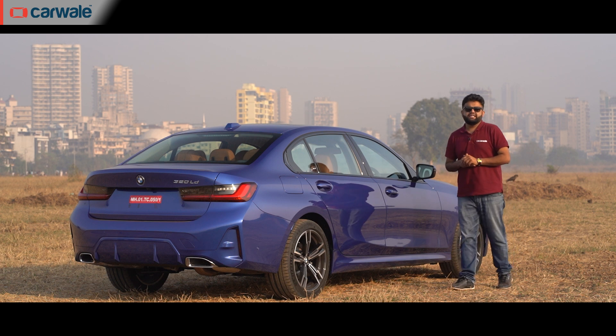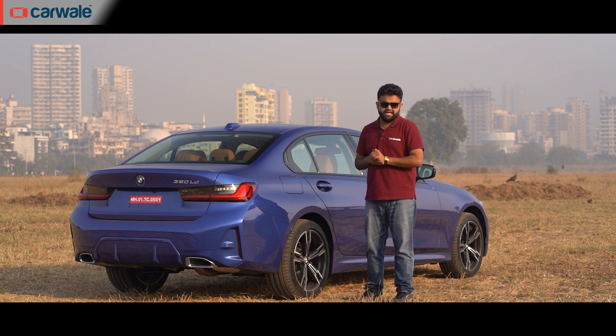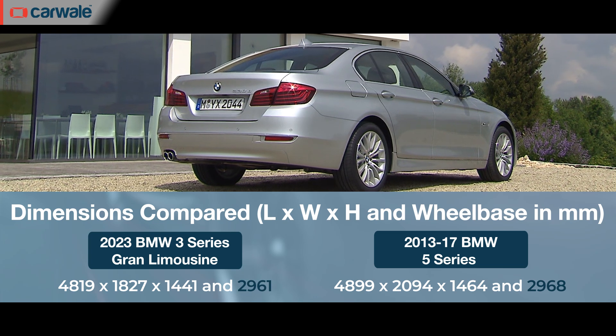The 3 Series Grand Limousine lives up to its name when it comes to size and road presence — it is the longest car in its class now. Here's a fun fact: its wheelbase is just 7mm short of the old F10 generation 5 Series, which was sold up until 2017.